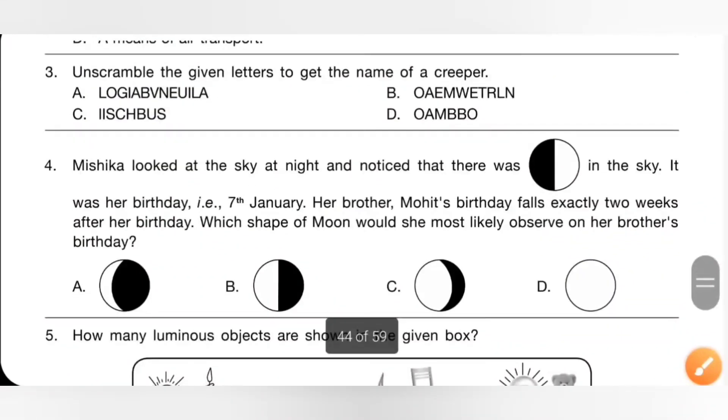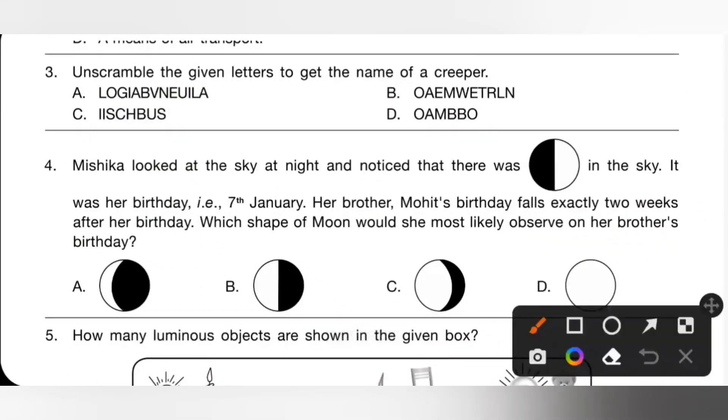Third one: unscramble the given letters to get the name of a creeper. On unscrambling, we get option A: Bougainvillea, B: Watermelon, C: Hibiscus, D: Bamboo. Watermelon is the name of a creeper plant, so option B is the correct answer.